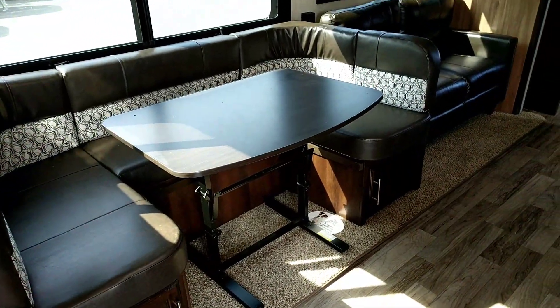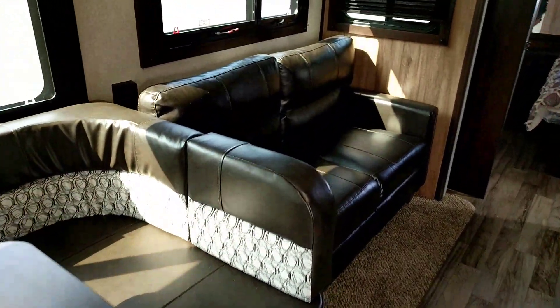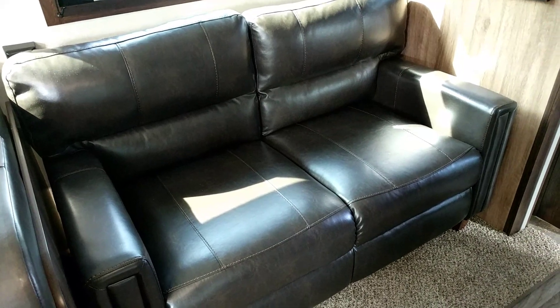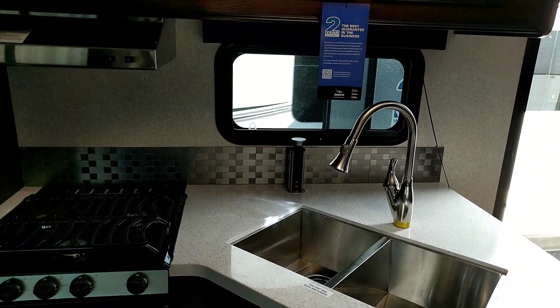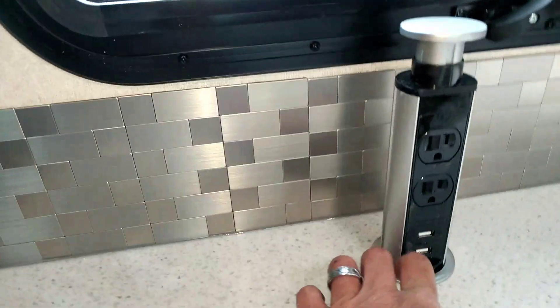The table collapses and you can take it outside if you want. This is a tri-fold memory foam setup — it's a quick setup and very comfortable. The galley starts over here with solid surface countertops and stainless steel double sinks with a pull-out faucet.